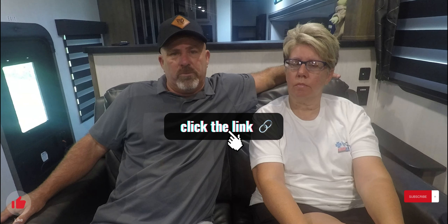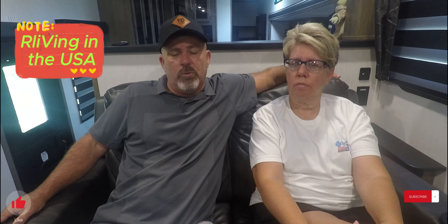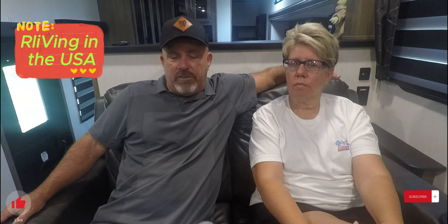Welcome to the wrap-up review of Thousand Trails Forest Lake located in Advanced, North Carolina. Remember to like, subscribe, and share with your friends. We also made a new Facebook page this week — you can find us there too. On Facebook we are RV Living in the USA.